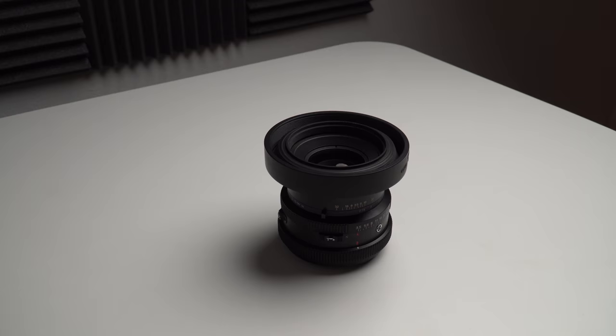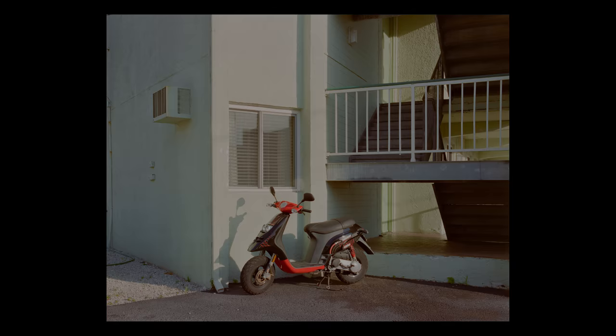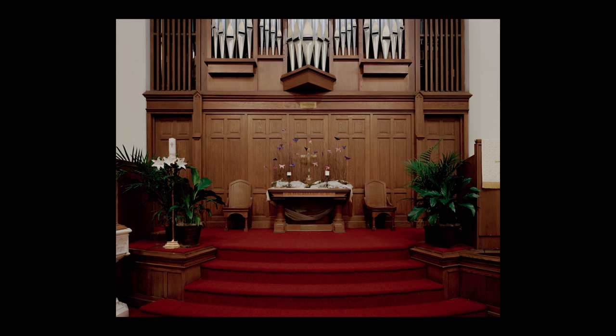Lenses on different film cameras generally have pretty consistent looks regardless of what system you're using, especially when it comes to pure optical quality. Mamiya and Pentax lenses and any other system you can name probably have similar glass, and I don't think the lens is necessarily going to be what defines the look of your photo. I only own a single lens for this camera, which is the 90mm f/3.5. I like to keep it simple — it's great for portraits but also does nice walk-around work.